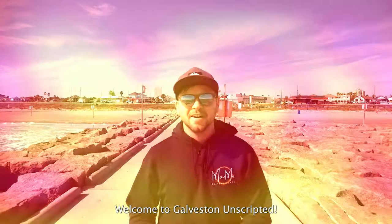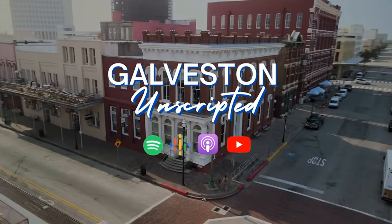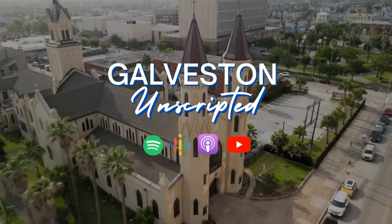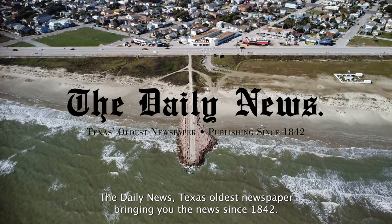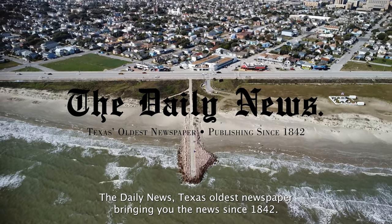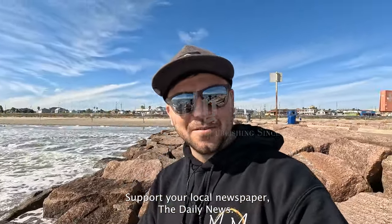Welcome to Galveston Unscripted. Thank you to our video sponsor, The Daily News — Texas' oldest newspaper, bringing you the news since 1842. Support your local newspaper, The Daily News.